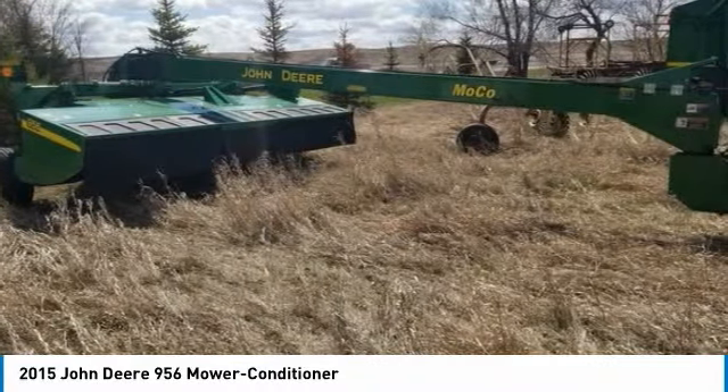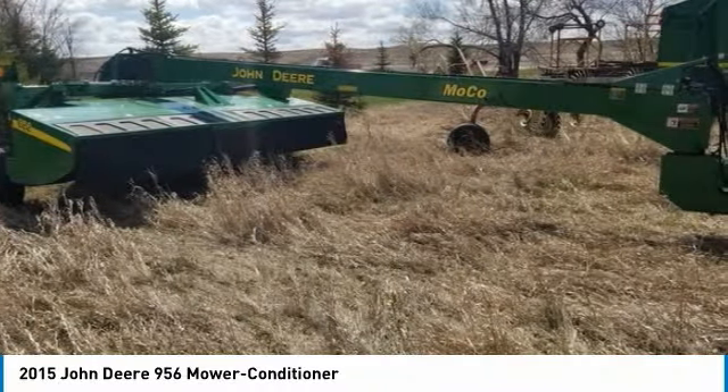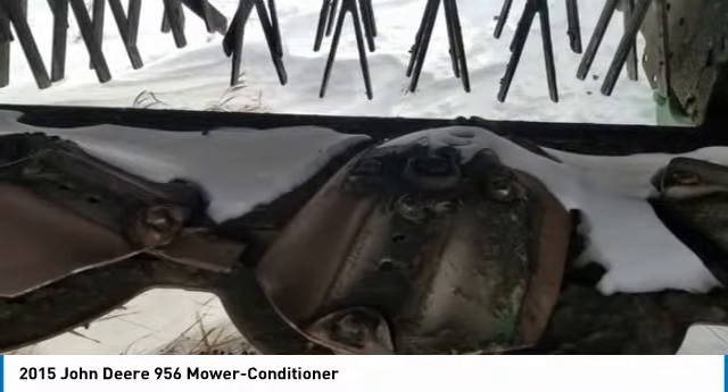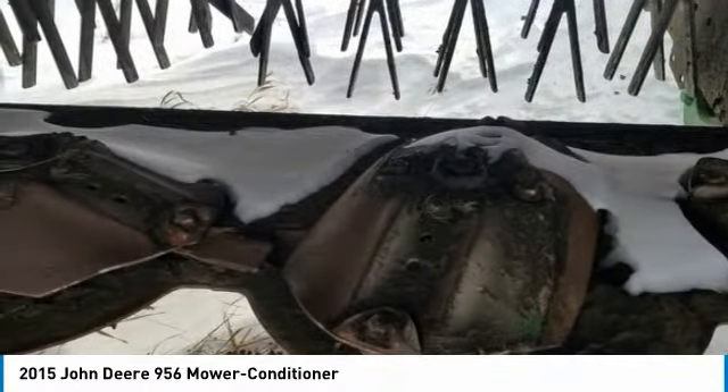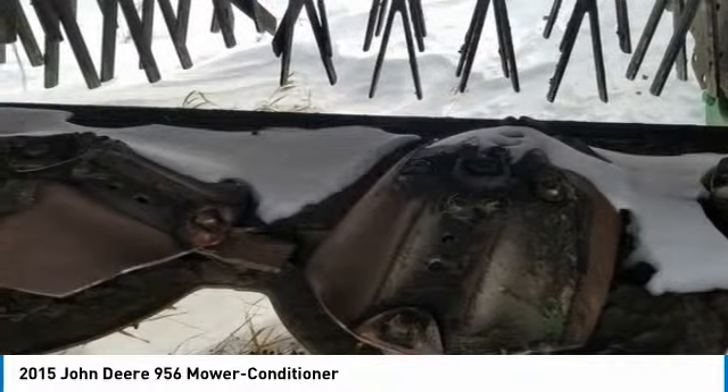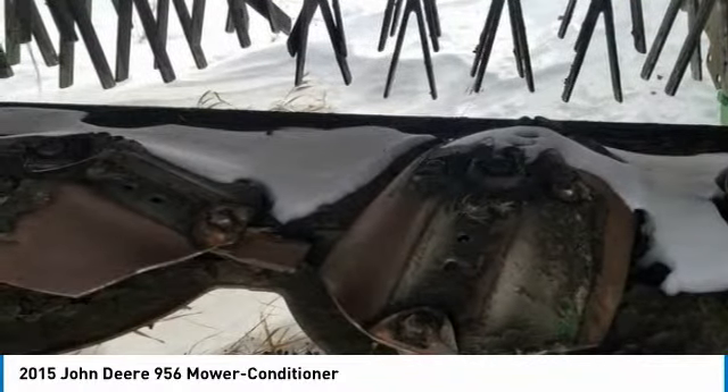It comes fully loaded with options and features that are perfect for any hard-working individual. This 2015 John Deere 956 Mower Conditioner is ready to get to work for you. It is field-ready and eager to help you start generating revenue right away.